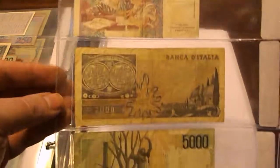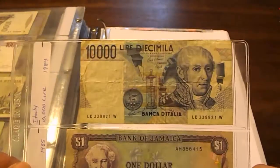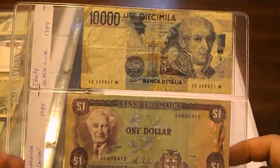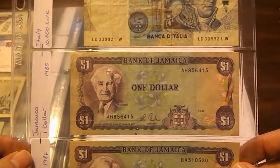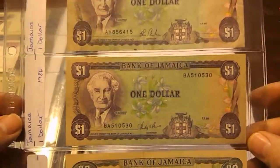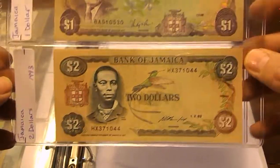So there's the backs — all of these are circulated; I'm not going to have anything in uncirculated condition here. We also have a 10,000 Lira note, really badly battered, from 1984.